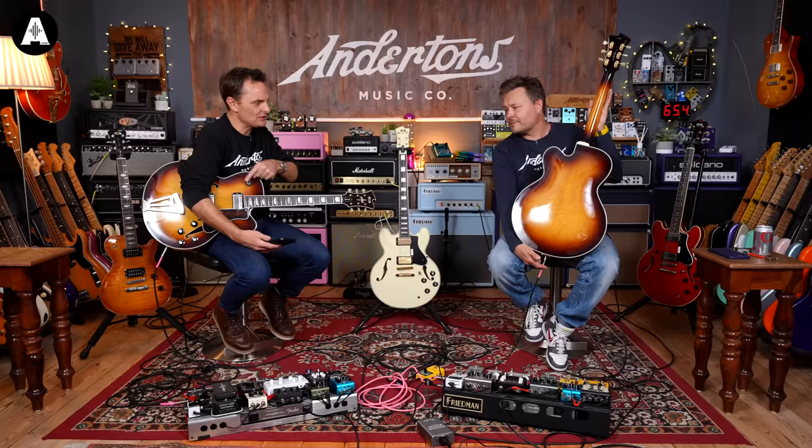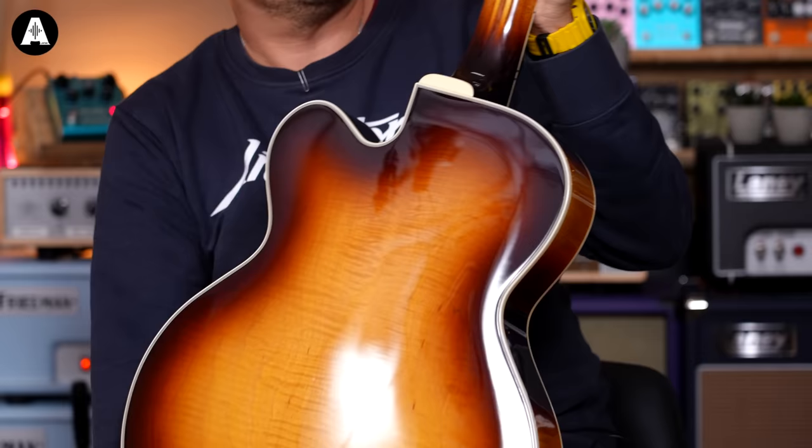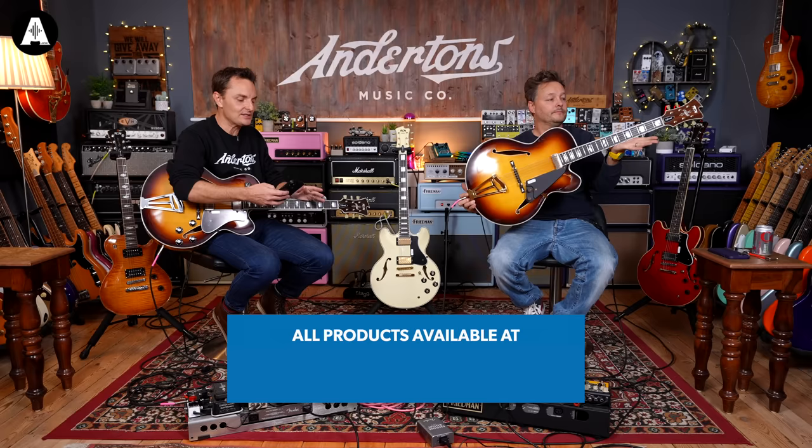You're typically talking probably £4,000 to £5,000 if you want to buy this guitar as a Gibson. The FGN stuff here, you're talking a shade over £2,000. So maybe half the price.